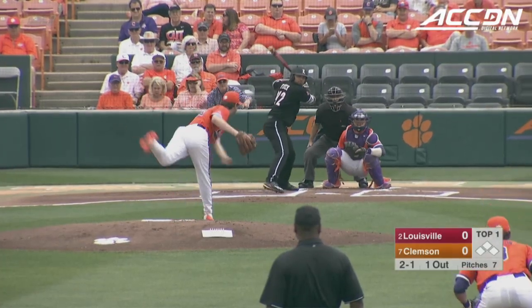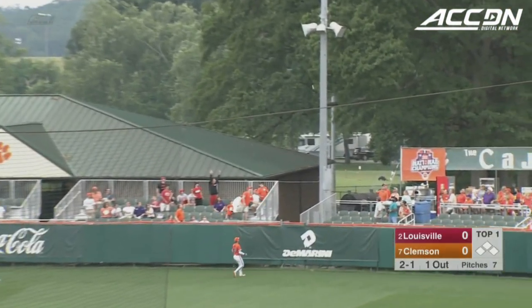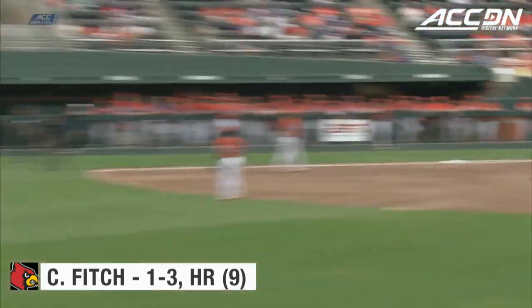The pitch is all over that plate, look at it. And he drives it to right. Beer goes back, and he'll watch it fly out of Doug Kingsmore Stadium. Second man up knocks it out. Louisville makes a quick statement at 1-0.